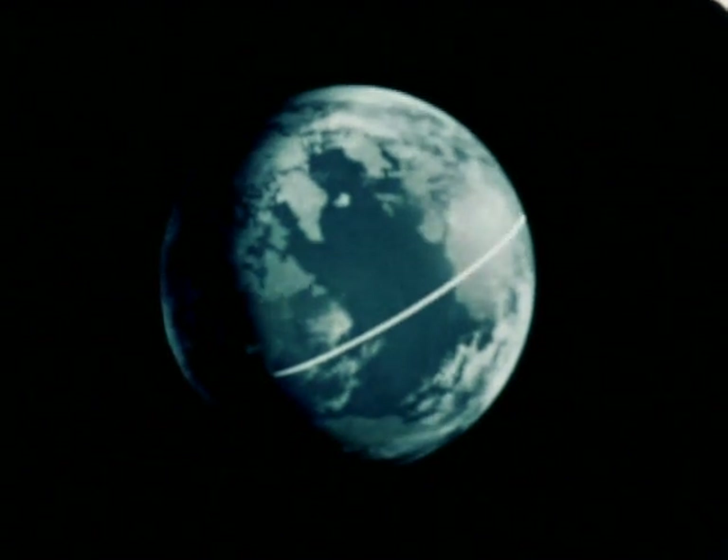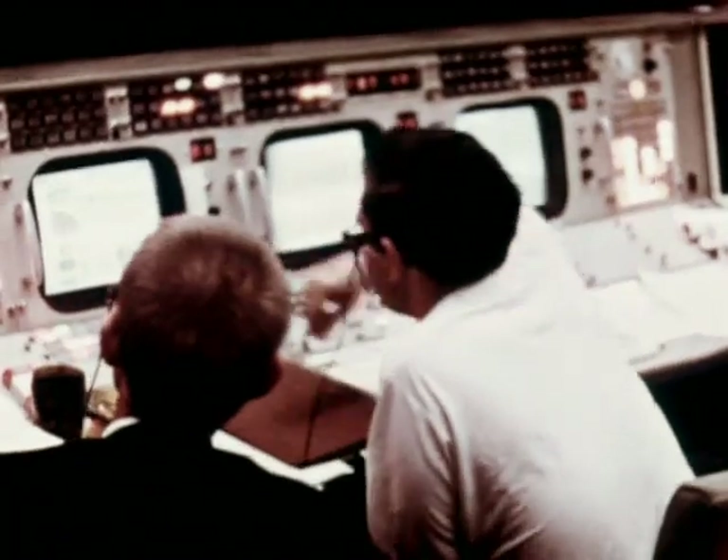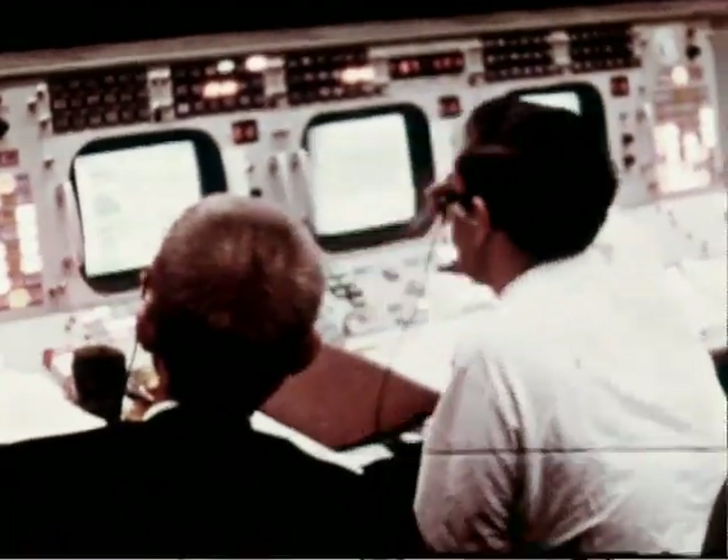In slightly more than 11 minutes, Apollo 4 proved out Saturn stages that had required years to develop. But the mission had over eight hours to go. Now the orbiting Apollo 4 had to be checked out remotely, in anticipation of the next series of events, and ground support facilities had to be evaluated. Flight controllers had to prepare the third stage for its first re-ignition in space, a capability which must be proved for the Apollo lunar mission.